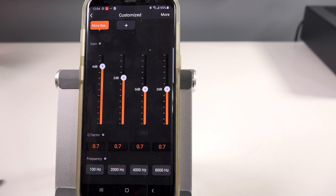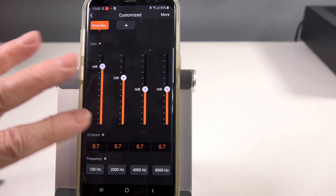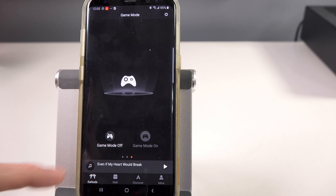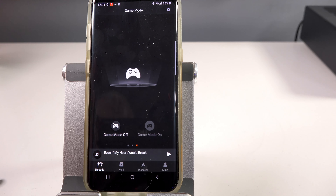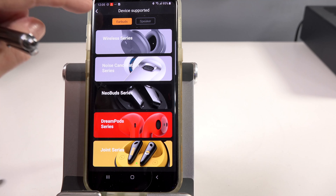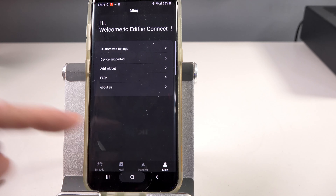There are two built-in presets for the sound character of these earbuds: classic mode and dynamic. I found dynamic to be a little more detailed with more presence. What you really want to do is go into the customized mode, double tap the gear, and create your own presets. In my case, I named it 'more bass' and boosted the bass. You have a frequency factor that's changeable — I left it at 0.7 for 100 Hz, 2K, 4K, and 8K. You can add more presets and share them. This is essentially the equalizer for the Neobuds Pro.